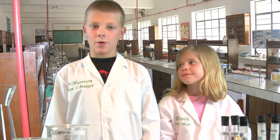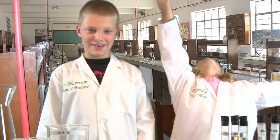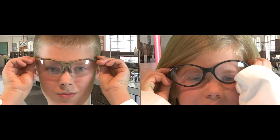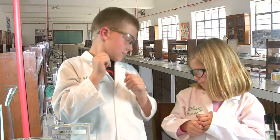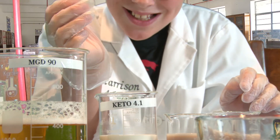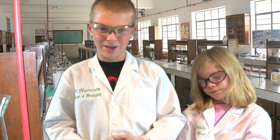Hi, I'm Dr. Harrison from Hope for Bridget. Hi, I'm Dr. Emily from Noah's Hope. Together we're working on a treatment for Batten disease. Let's get to work — but safety first. This is Keto 4.1, our first solution. We have some Batten cells here and we're going to try the Keto 4.1 to clear all the bad garbage in the Batten cells.